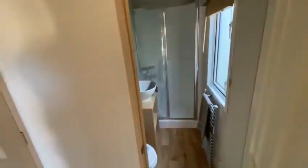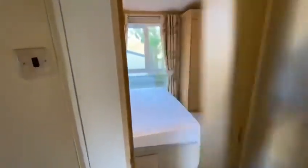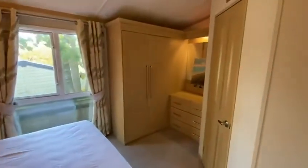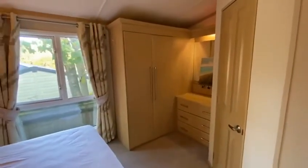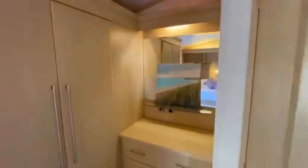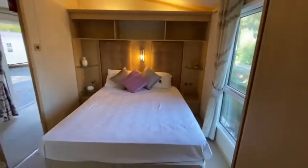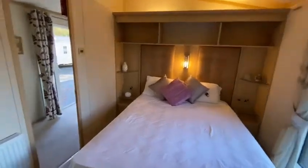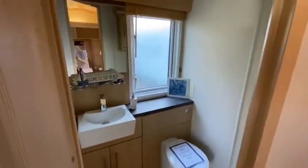And then of course the master bedroom — wow, this is unbelievable, look at this space! You've got floor-to-ceiling wardrobes, drawers, a little vanity area, and a big king-size bed with storage space all around. It's very very nicely decorated.